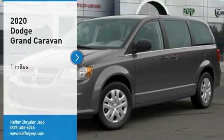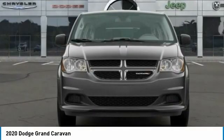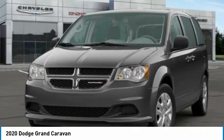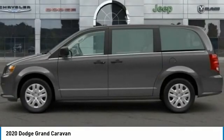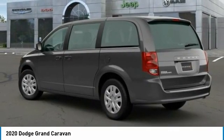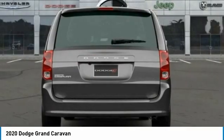Looking for the right vehicle? Check out the 2020 Grand Caravan. The Dodge Grand Caravan received the government's highest front and side crash rating of five stars. Its vast interior is widely praised with an innovative seating arrangement, versatile cargo storage, and enough entertainment features to keep the kids entertained on road trips.